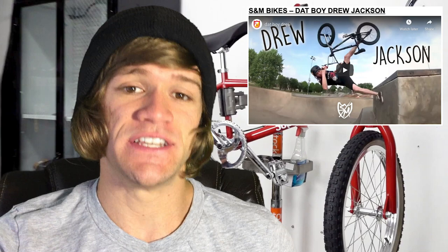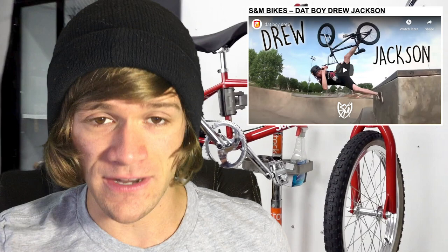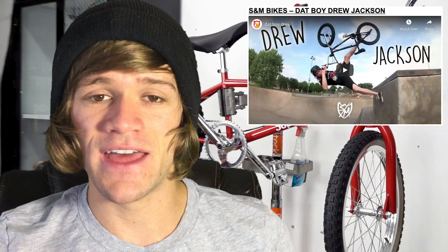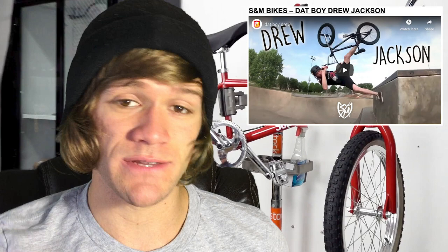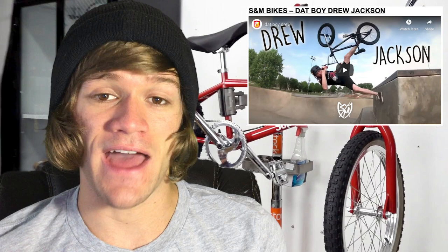Then we've got a quick video just over a minute long from S&M with someone named Drew Jackson, called Dat Boy Drew. I wanted to talk about this one because of a personal story — back in like 2011 or 2012, me and a friend drove all the way out to Oklahoma, showed up at the Tulsa skate park, and Drew was there. We shredded, got to know him, and without even knowing us other than riding that night, he offered us a place to stay. The dude absolutely rips, so thanks again, Drew.